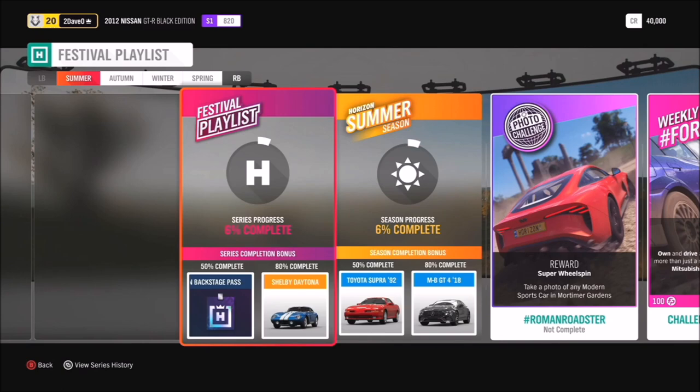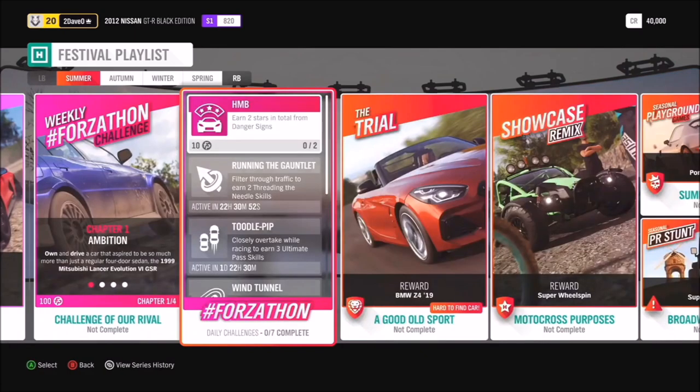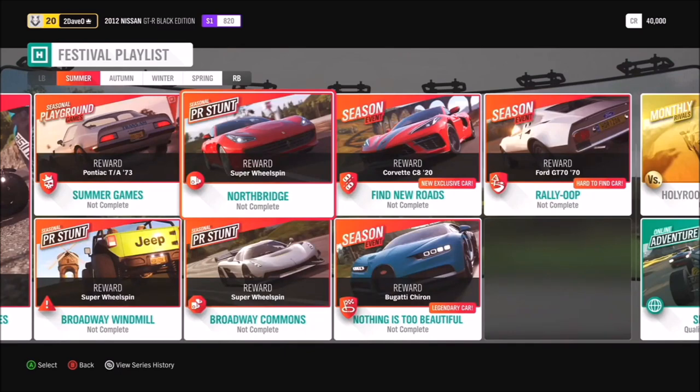In summer, at 50% we have the Toyota Supra 1992 version, and at 80% the 2018 Mercedes-Benz GT4. For the photo challenge, we have hashtag Roman Roadster — take a photo of any modern sports car in the Mortimer Gardens. We've also got the chance to get the BMW Z4 in the trial, and a Showcase Remix for motocross. You can get your Corvette C8 by completing the Find New Road Seasonal Championship, and there's also the opportunity to get the Ford GT70 and the Bugatti Chiron.